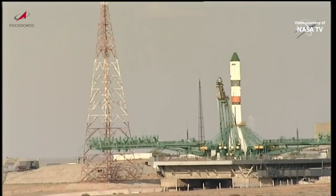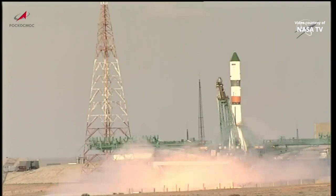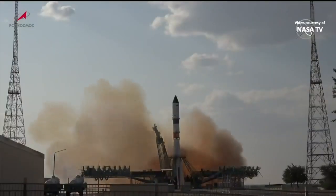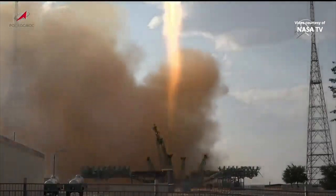The second umbilical has retracted, launch sequence initiated. We have engines start. Engines coming up to full throttle. The launch command initiated. And liftoff — liftoff of the 84th Progress resupply ship to the International Space Station.